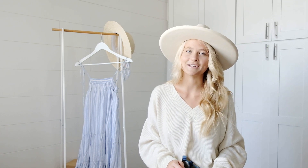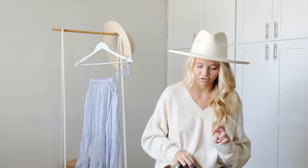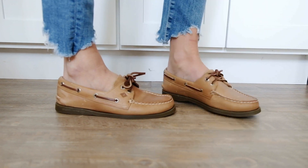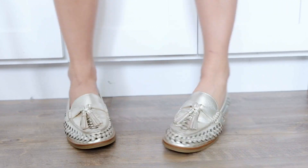Hi chickadees, welcome or welcome back to my channel. Today I am going to show you 10 ways to style three pairs of Sperry's shoes. They're such an iconic brand and I have three of their styles today: this retro sneaker, which is super cute, their classic boat shoes, and then these metallic penny loafers. So I'm going to style these and show you how I would wear them.